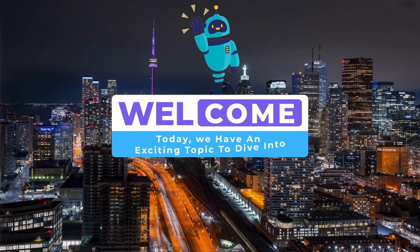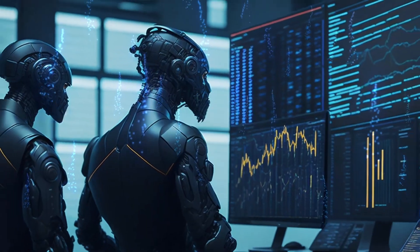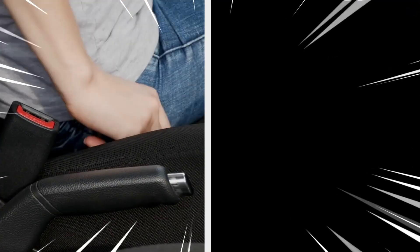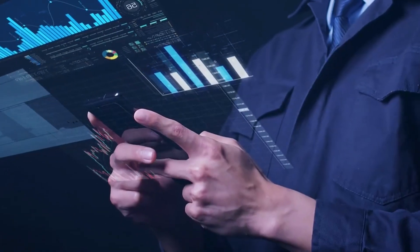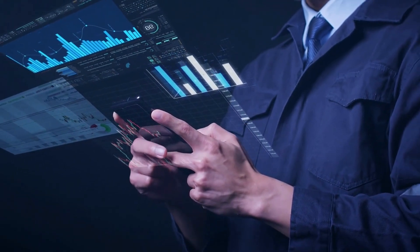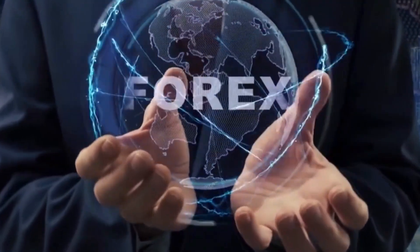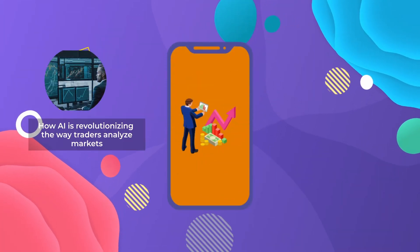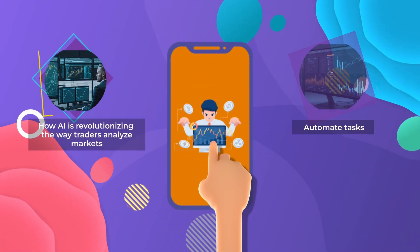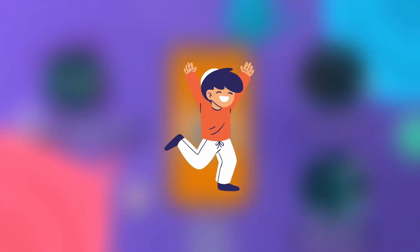Welcome back traders. Today, we have an exciting topic to dive into: AI in Forex trading. So grab a seat, buckle up, and get ready for mind-blowing insights. In this video, we'll uncover how AI is revolutionizing the way traders analyze markets, automate tasks, and make informed trading decisions. Let's jump right in.